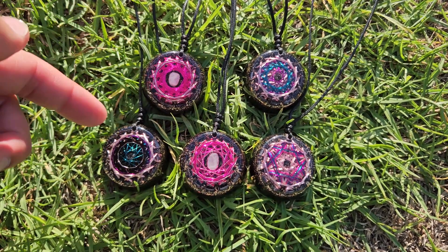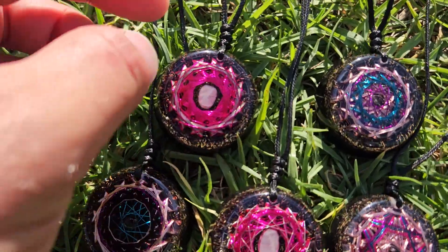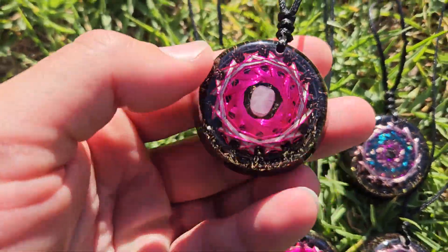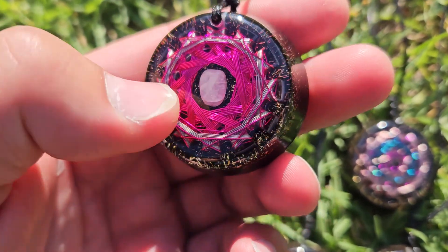They've got geometric energy vortex coils on them. They help boost the Organite energy — what Organite is already going to be doing. It's going to amplify it, in how these work.